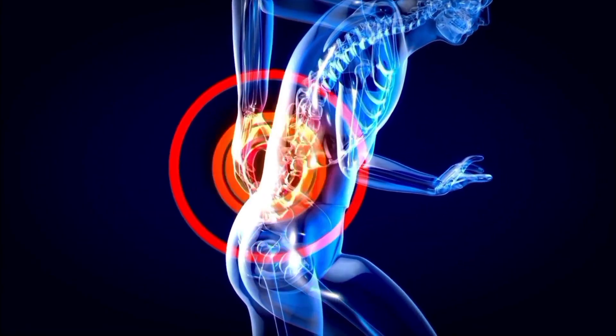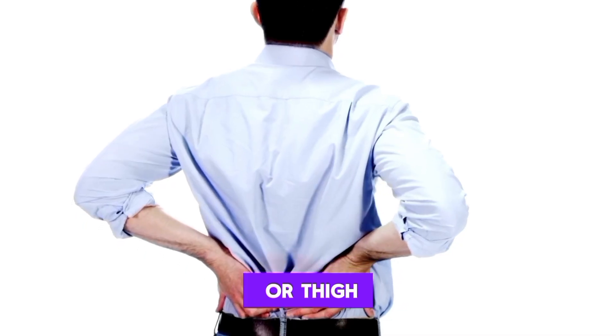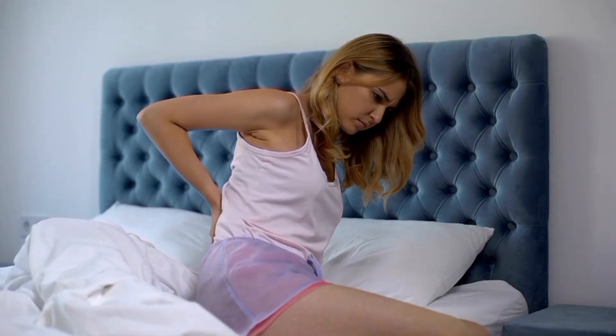2. Pain or tenderness. Persistent pain or tenderness, often in the calf or thigh, may be indicative of a blood clot. The pain might be accompanied by warmth and redness in the affected region.